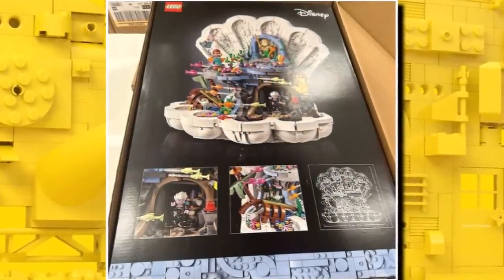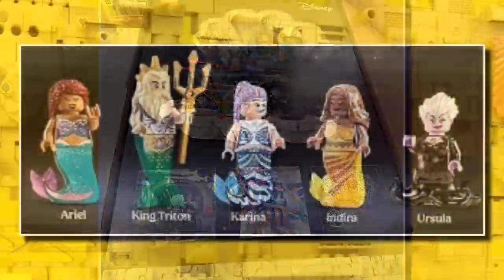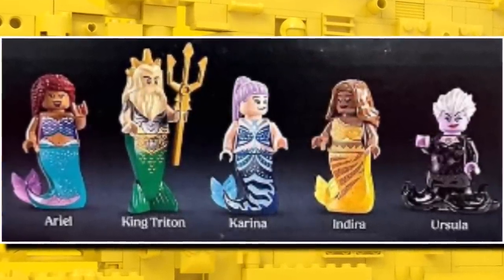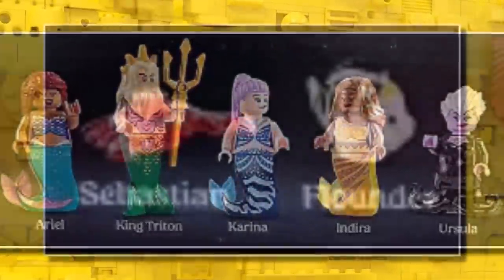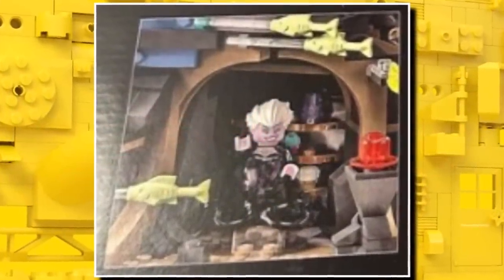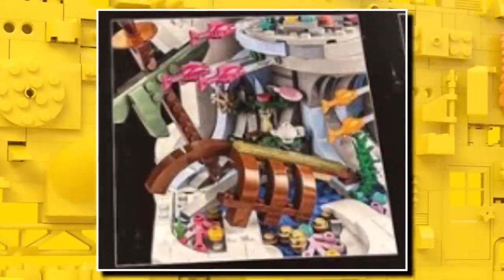And you can see this one — good news, it isn't mini dolls, it is going to be minifigures. In total we are going to be getting five minifigures, including Ariel, Ursula, and then three other characters. We also get some animals being Sebastian and also Flounder. You can see there's a lot of details packed into the build, which is really unique, with Ursula inside there and also a little shipwreck.